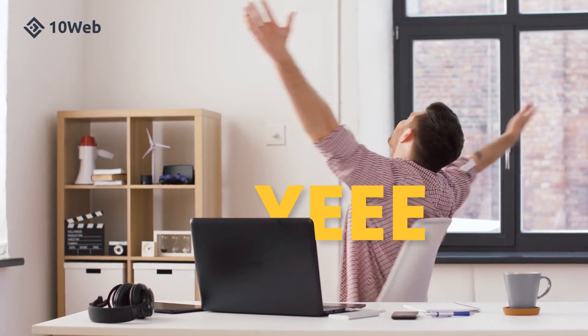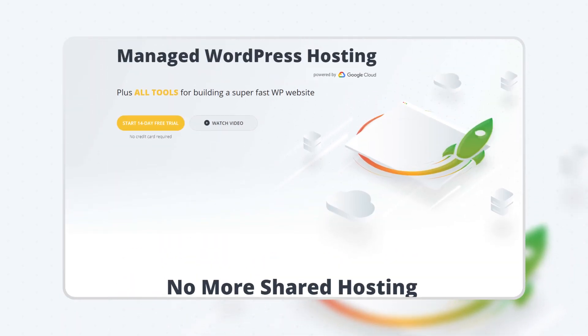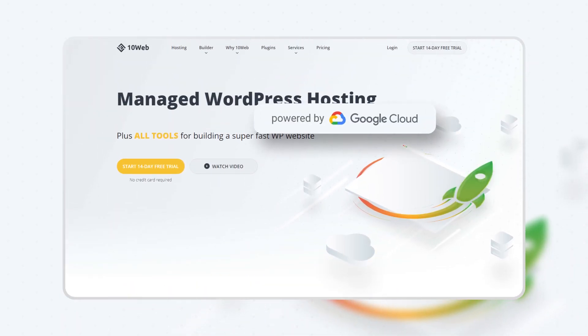The answer is yes, thanks to TenWeb. TenWeb is a managed WordPress hosting platform powered by Google Cloud.